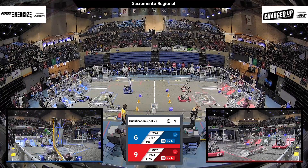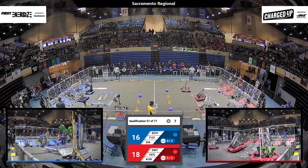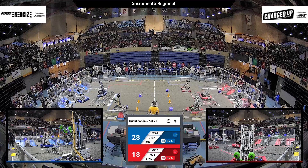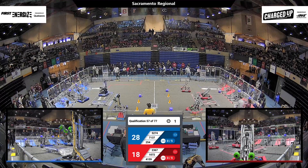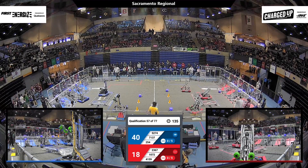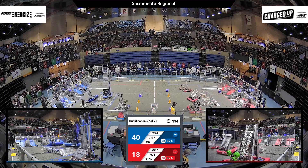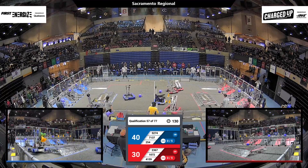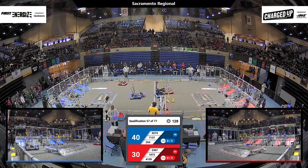1072, Harka Robotics, moves across their charge station and scores 12 points by engaging the Red Charge Station. 254, The Cheesy Poofs, answers on the Blue side of the field — a big score for the Blue Alliance, 40-30 over the Red Alliance.